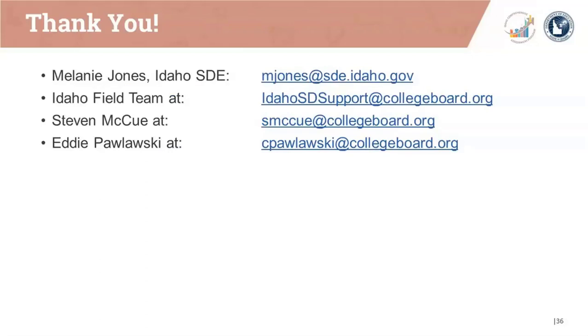Please remember the additional webinars that will be delivered over the next few weeks. On December 4th, we'll have the essay optional overview webinar. On December 6th, we'll have the bulk registration overview webinar. And on December 12th, we'll have the accommodations overview webinar. Invitations have been sent to all of these individual webinars, but if you need assistance, please contact the Idaho SDE or the Idaho SD support email and we'll be glad to respond.